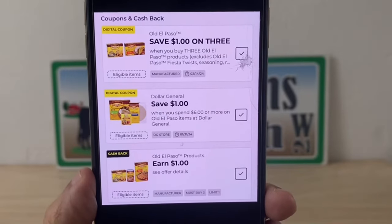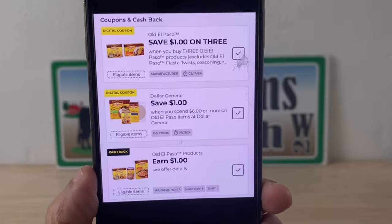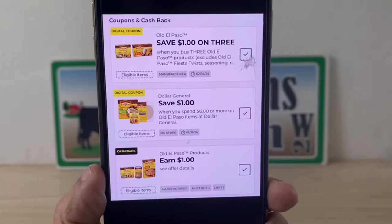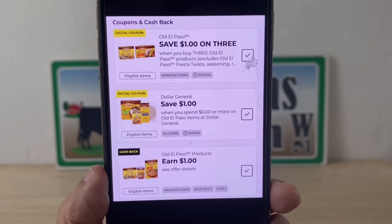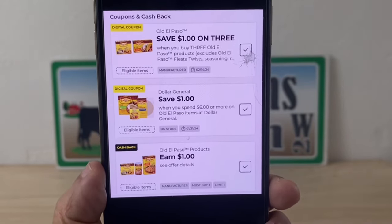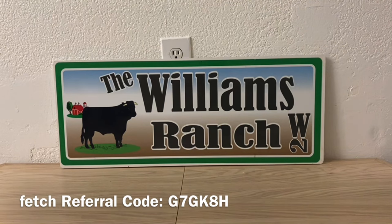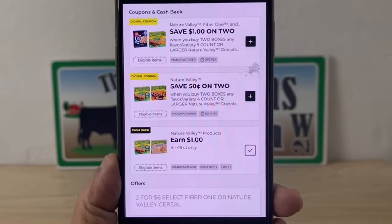Old El Paso — at the old system store, all three of these will stack. The top one is a manufacturer coupon saving one dollar on three. There's a Dollar General store coupon saving one dollar when you purchase six dollars worth. And the cash back is earn one dollar. As long as you reach the six dollar threshold on qualifying items and follow all the criteria, all three will attach, so you're earning an extra dollar with DG cash back at an old system store.